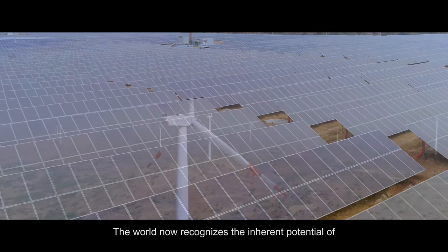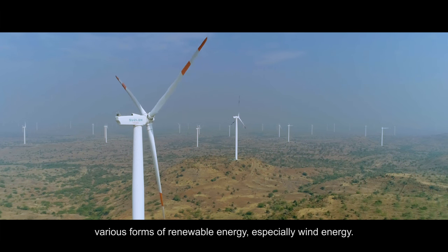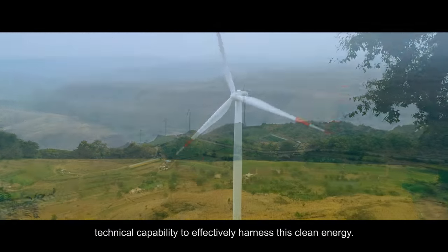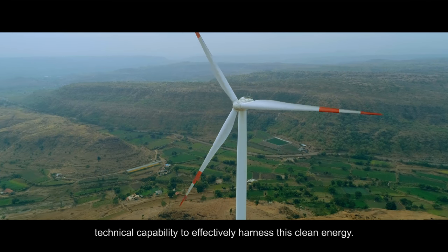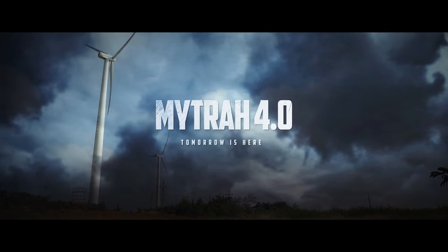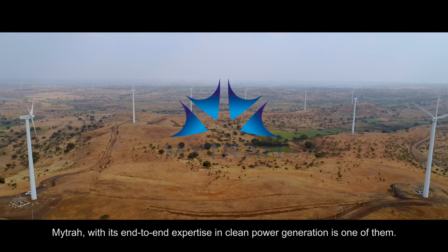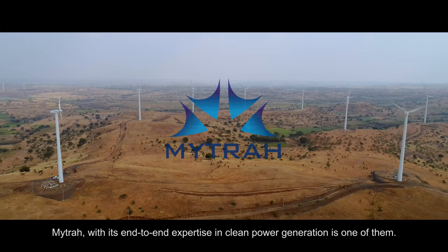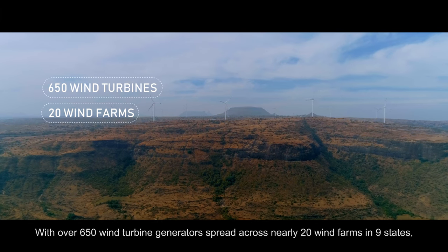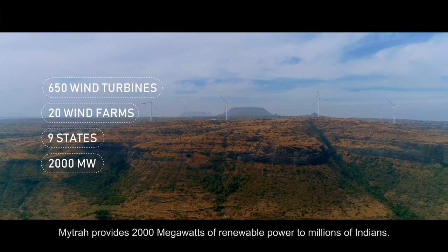The world now recognizes the inherent potential of various forms of renewable energy, especially wind energy. And yet there exist few organizations endowed with the technical capability to effectively harness this clean energy. Mitra, with its end-to-end expertise in clean power generation, is one of them. With over 650 wind turbine generators spread across nearly 20 wind farms in nine states, Mitra provides 2000 megawatts of renewable power to millions of Indians.